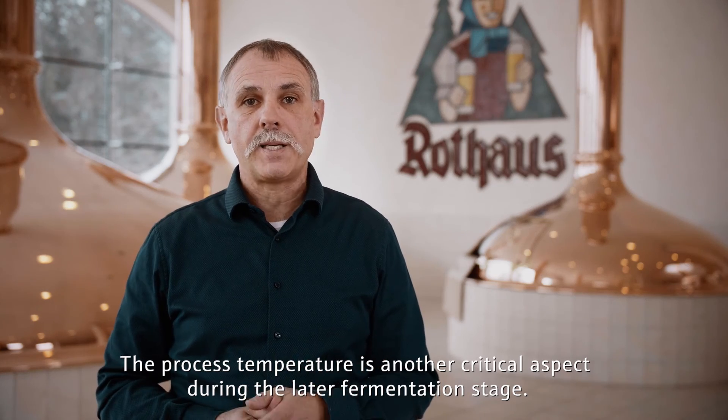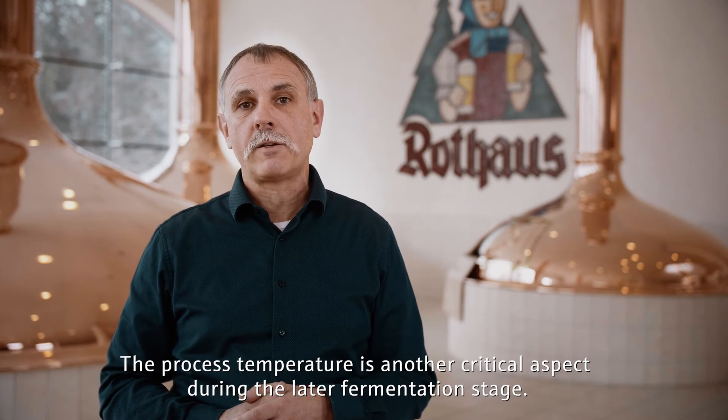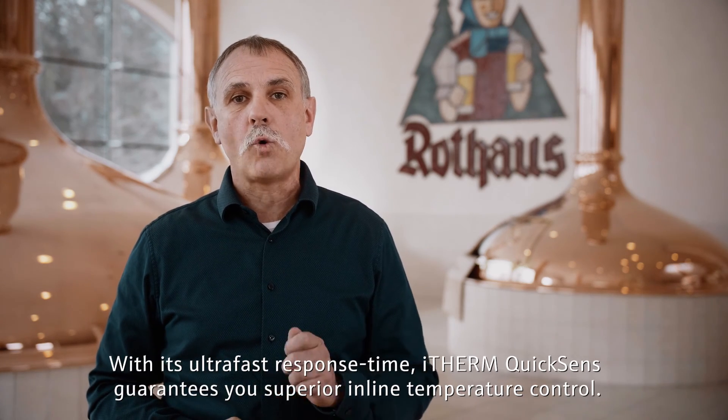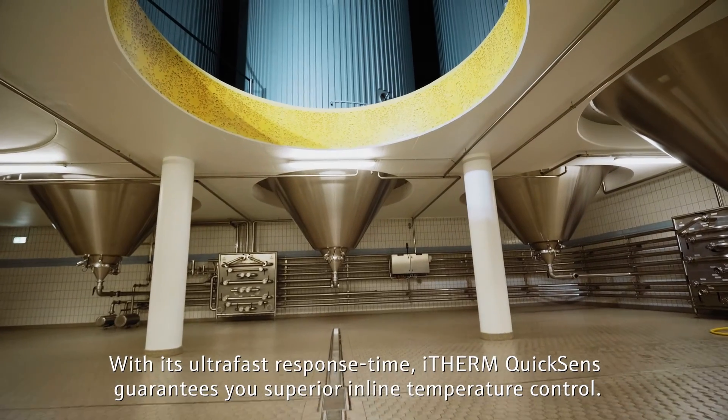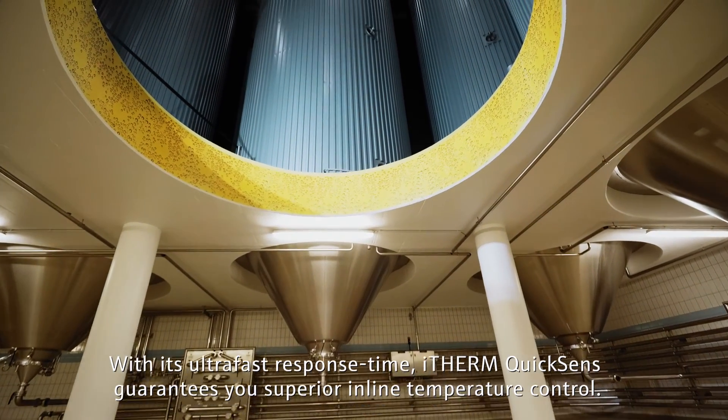The process temperature is another critical aspect during the later fermentation stage. With its ultra-fast response time, iTerm QuickSense guarantees you superior in-line temperature control.